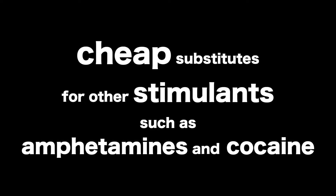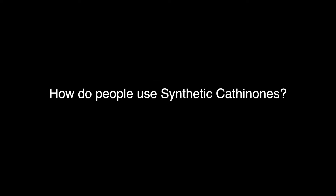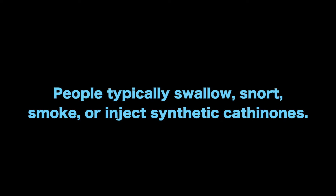Synthetic cathinones are marketed as cheap substitutes for other stimulants such as amphetamines and cocaine. People typically swallow, snort, smoke, or inject synthetic cathinones.